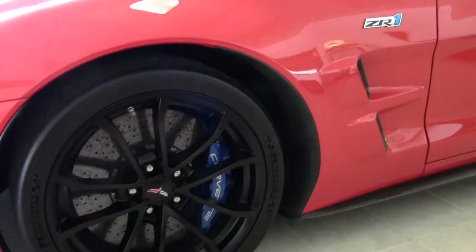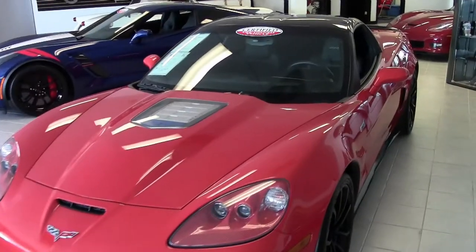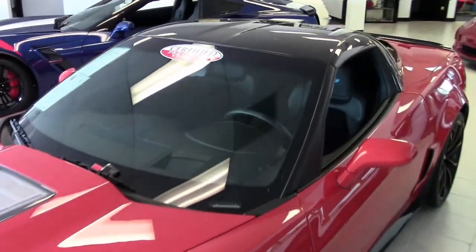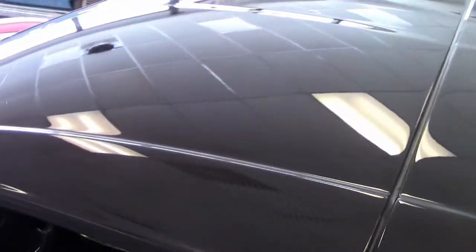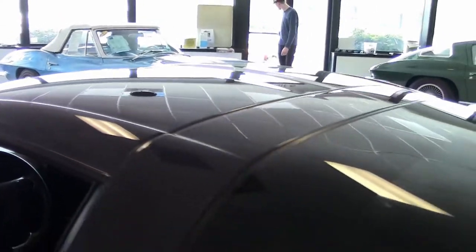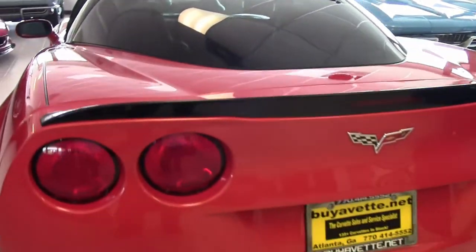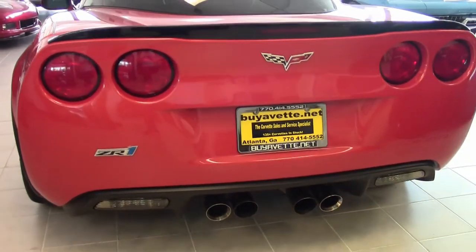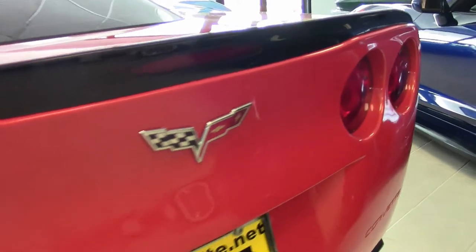Just look at this car. The factory features include the $10,000 3ZR preferred equipment group. This includes leather-wrapped door panels and dash, bias pattern console finish, dual power heated sports seats with airbags, memory package, tilt and telescope, universal garage door opener, the Bluetooth package, Bose radio and navigation, steering wheel controls, and cargo net with privacy shades.